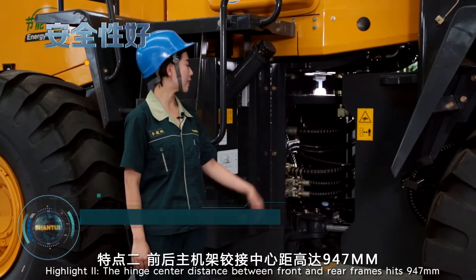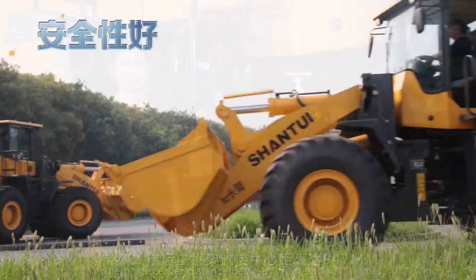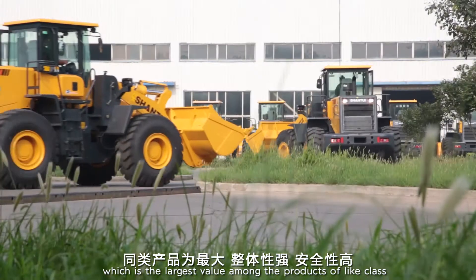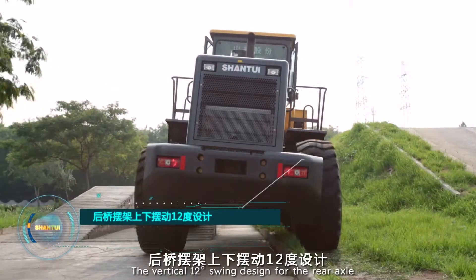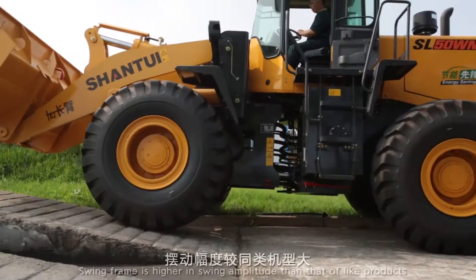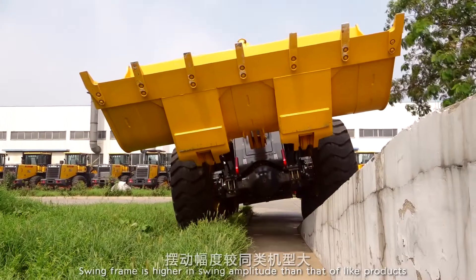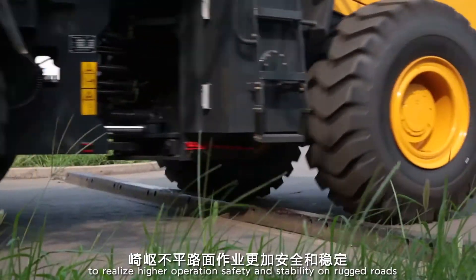Highlight 2: The HIN center distance between front and rear frames hits 947mm, which is the largest value among the products of light class, featuring strong integrity and high safety. The vertical 12-degree swing design for the rear axle swing frame achieves higher swing amplitude than light products, realizing higher operation safety and stability on rugged roads.